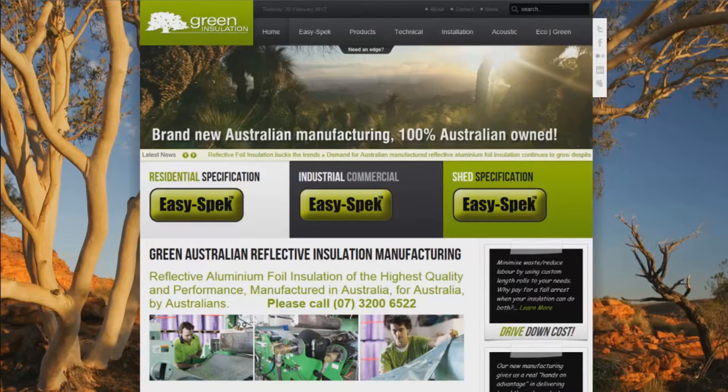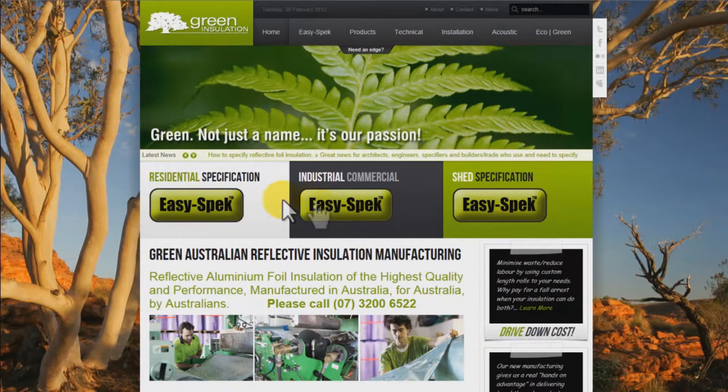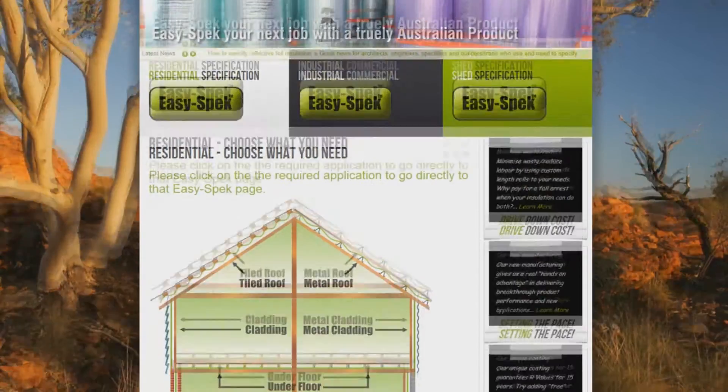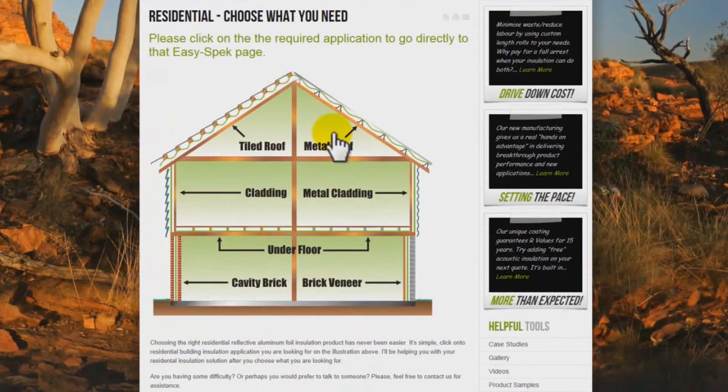When you land on our homepage, choose the EasySpec application you require — Residential, Industrial Commercial, or Shed. For illustration purposes, let's choose Residential Specification. Our reflective foil application is under a metal roof, so we click onto Metal Roof.